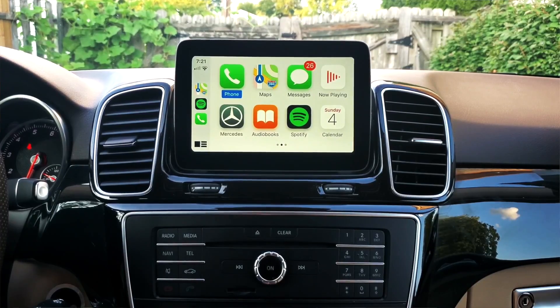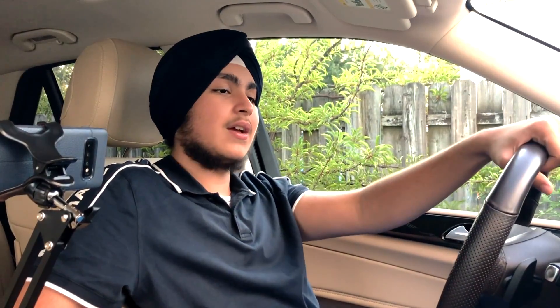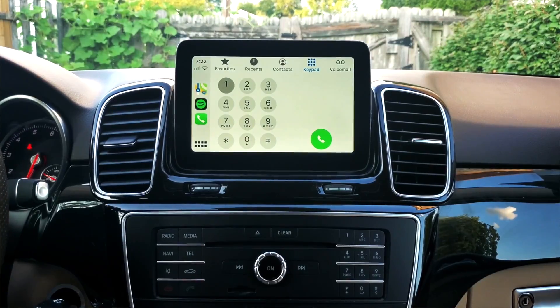CarPlay, in a general glimpse, is a system where you can use your car's infotainment device the same way you use your phone. Heading into the phone app on CarPlay — trust me, when you have an iPhone, you definitely know how to use CarPlay. You've got favorites, recents, contacts, a keypad, and voicemail. The keypad looks exactly like the keypad on your iPhone. And even if you're driving, you can tell Siri by holding down the hands-free button on your steering wheel.